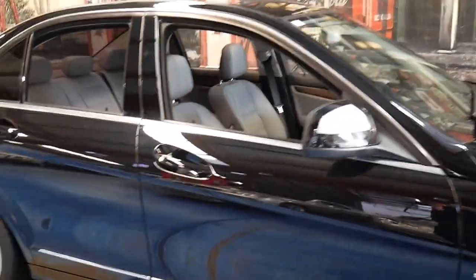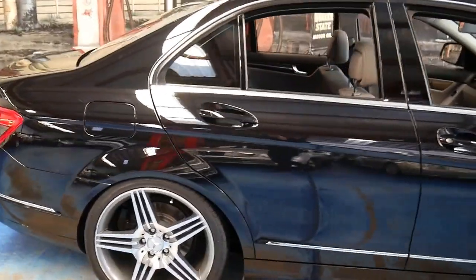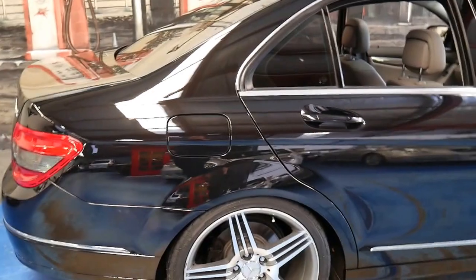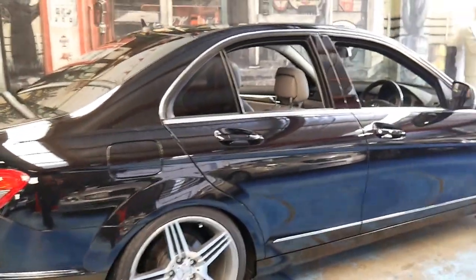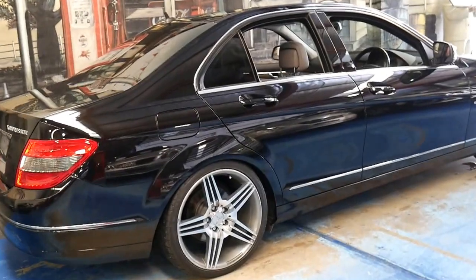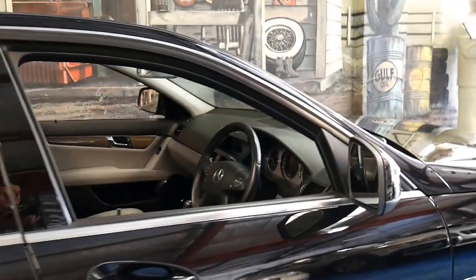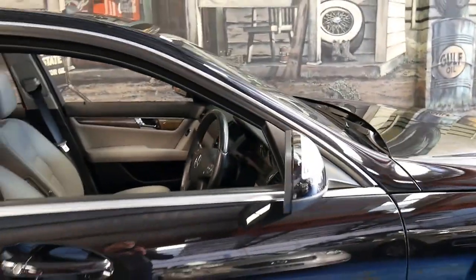We're starting to see this model C-Class — the W204 series — with up to 200,000 kilometres. And the previous model, if you go online now, you'll find them with 250,000 to 300,000 kilometres. So it's certainly got a nice long life ahead of it, especially with the service history it's had. It's even registered until May 2017.